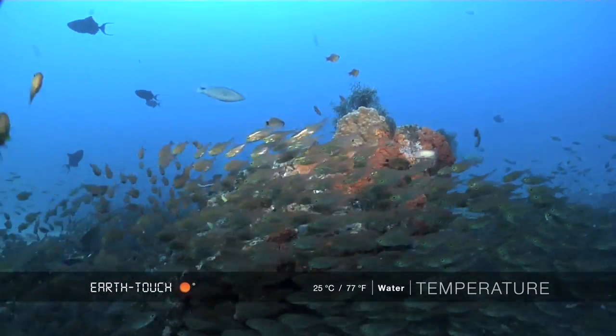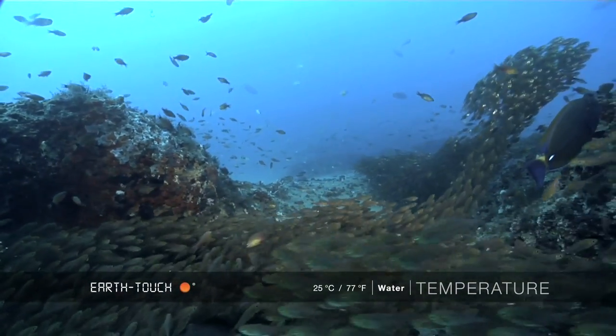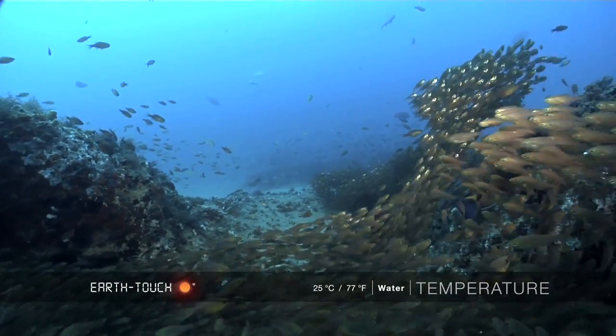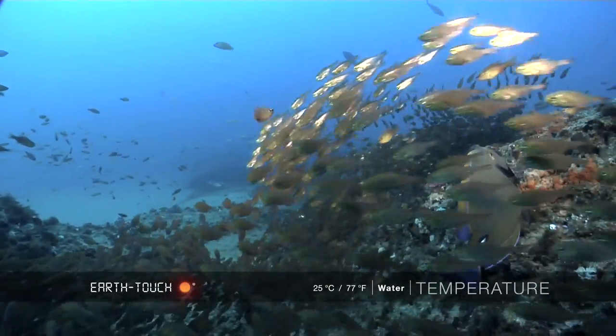Literally thousands of little cardinals were carpeting and using the safety-in-numbers formation around the little bommies that you find on this particular reef.